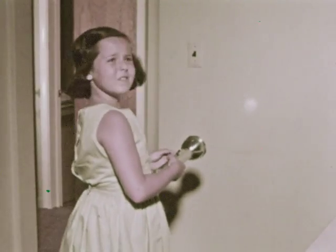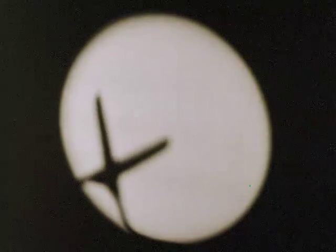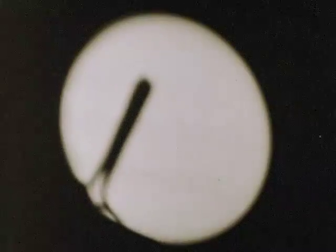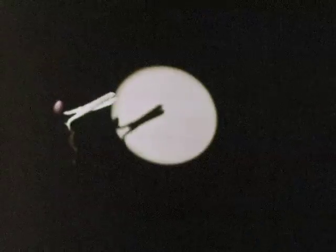First, we'll turn off all the electric lights in the room to make it dark. Now we can see the light from the flashlight that travels to the wall. There's a shadow — it's the shadow of a pair of scissors. Light can't travel through the scissors to the wall. We can tell that the scissors are stopping part of the light because the shadow on the wall is shaped just like the scissors.